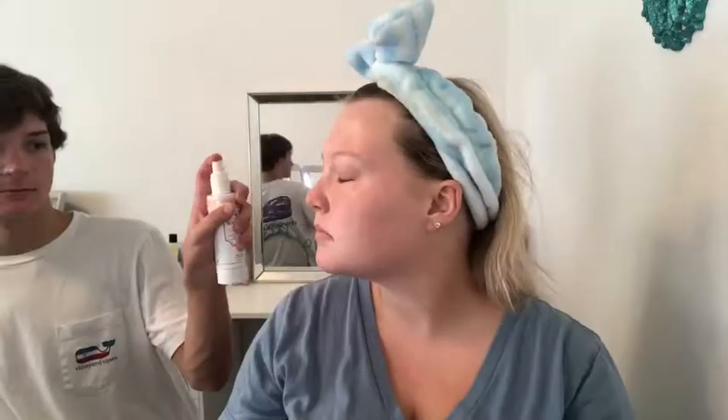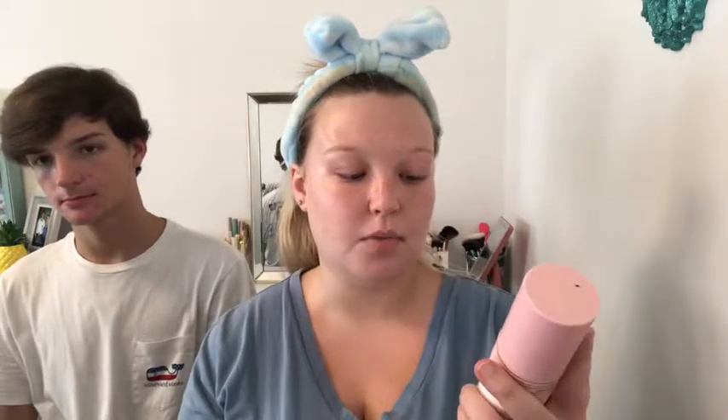He wants to spray something on my face — and actually, I can use that as a primer! Close your eyes. Okay, didn't get that side. This was apparently my second primer that he chose. I normally use this as a setting spray, but it's also a primer — it's the Hangover Three-in-One Replenishing Primer and Setting Spray.